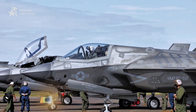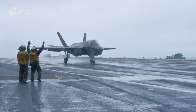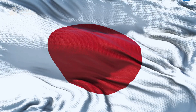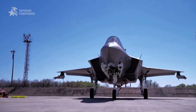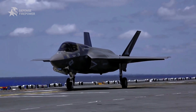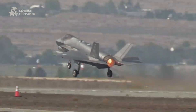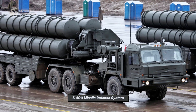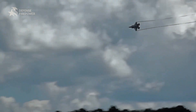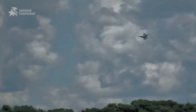The F-35 has been hailed as the future of air combat, but it's facing global scrutiny. Many countries that have purchased the F-35, including Israel, Turkey, and Japan, have reported issues with integration into their existing air forces. In some cases, countries like Turkey were banned from purchasing the F-35 after buying the Russian S-400 missile defense system, illustrating the geopolitical tension surrounding its sales. Countries are now questioning whether the F-35 is worth the cost or if it's a military liability.